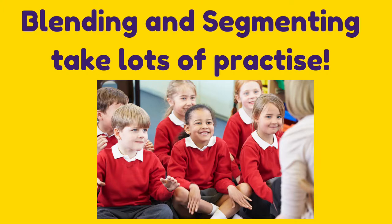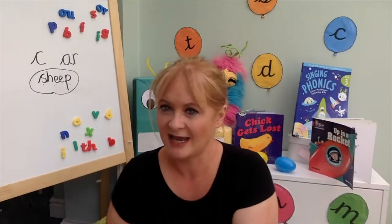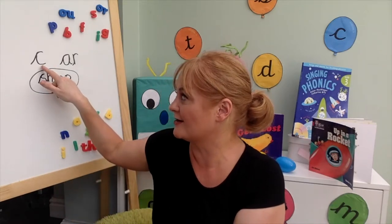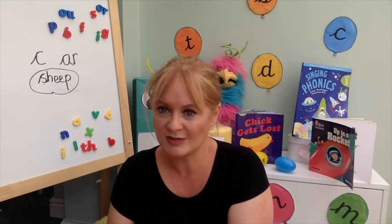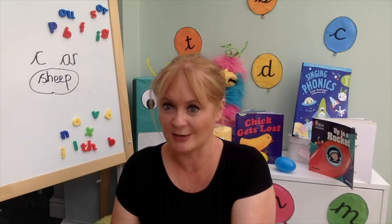Blending and segmenting are skills, so they take loads and loads of practice — a bit like learning to ride a bike or drive a car. You have to have done it lots and lots of times to be good at it. It's quite different from learning to recognise letter-sound correspondences, because a lot of that just depends on memory. So because we need to practise blending and segmenting over and over again,